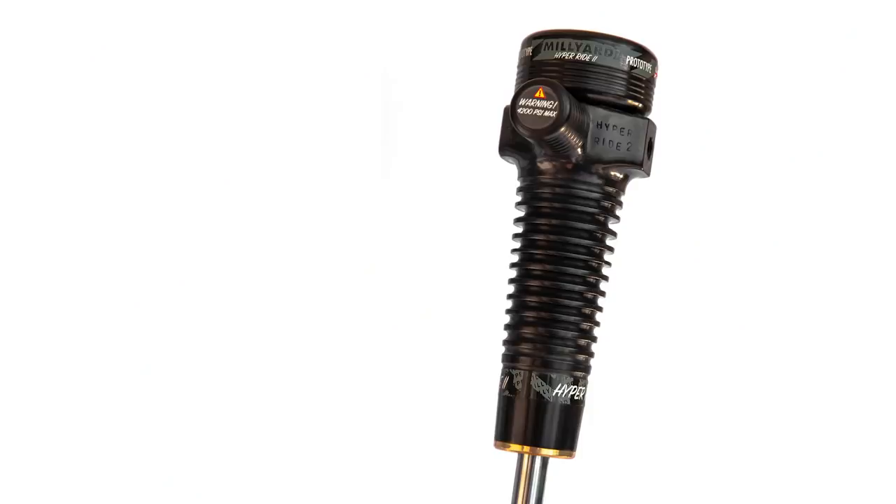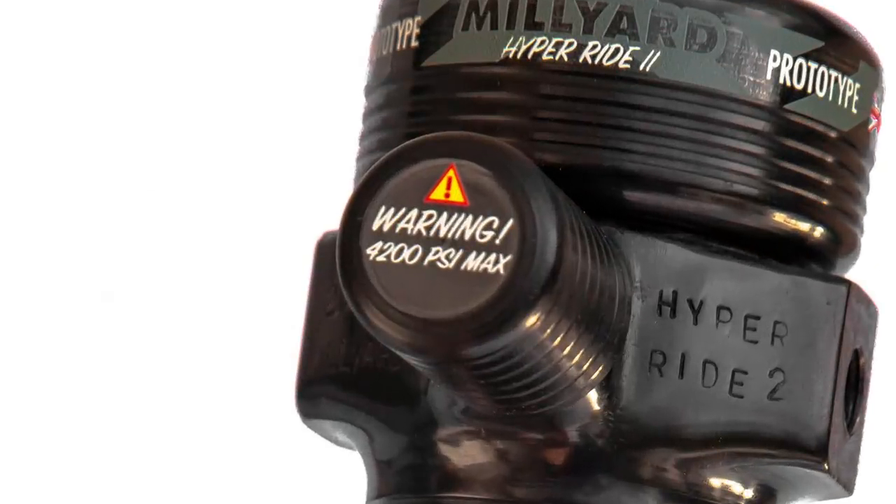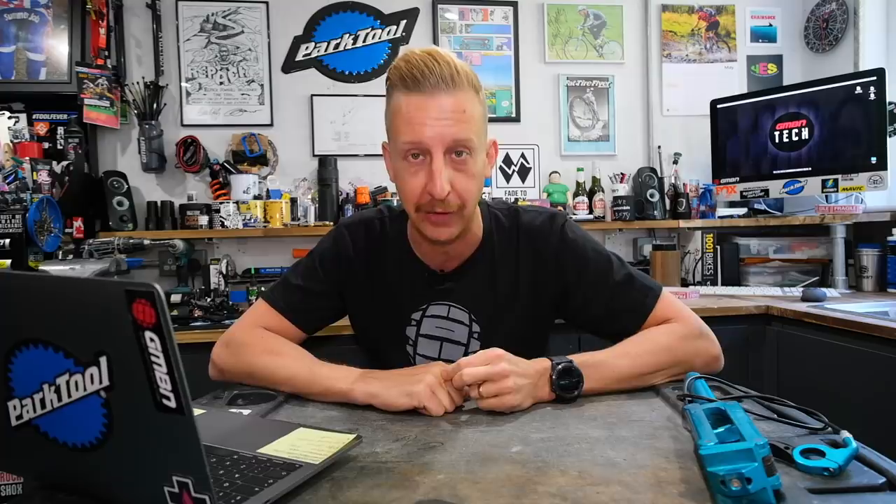Without a doubt, one of the coolest things we've seen on GMBN Tech recently has been the Millard Racing shock. Previously known as the HyperRide, they've now made the HyperRide 2. The sticker on it reads: Max pressure 4,200 PSI — which is insane. So I got on a call with Stephen Millard to find out more.